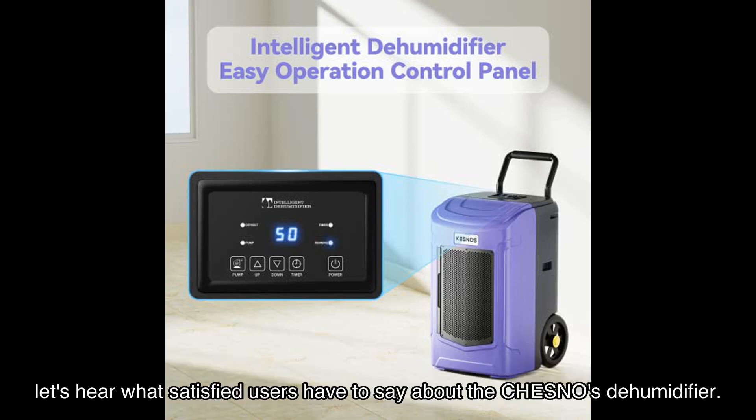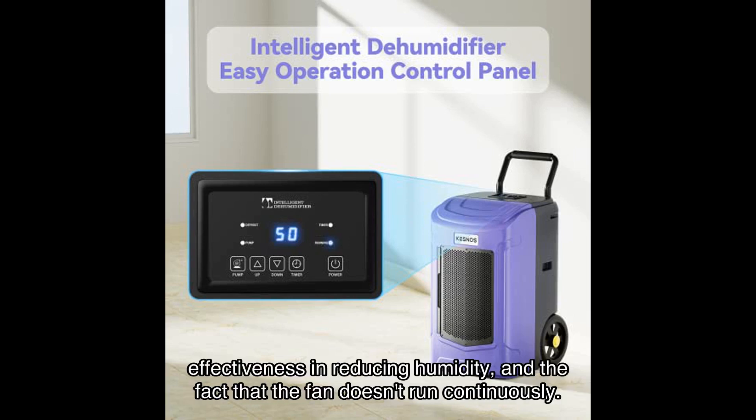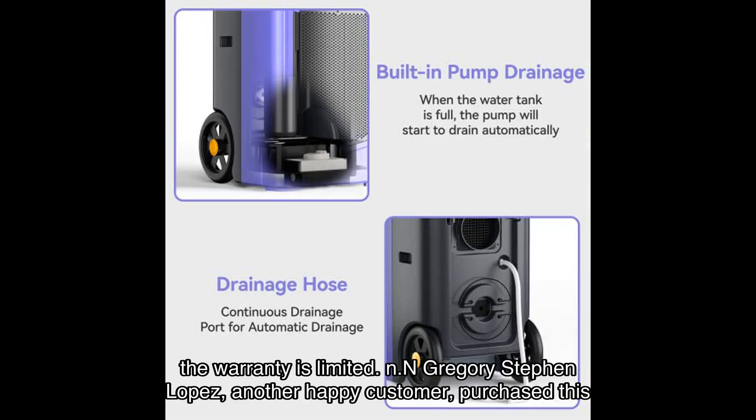Now let's hear what satisfied users have to say about the Kesnos dehumidifier. Aquilegia, a verified purchaser, loved this dehumidifier for its metal casing, effectiveness in reducing humidity, and the fact that the fan doesn't run continuously. However, they did experience a malfunction after four months of use. Kesnos customer service is working on a replacement, but it's important to note that the warranty is limited.